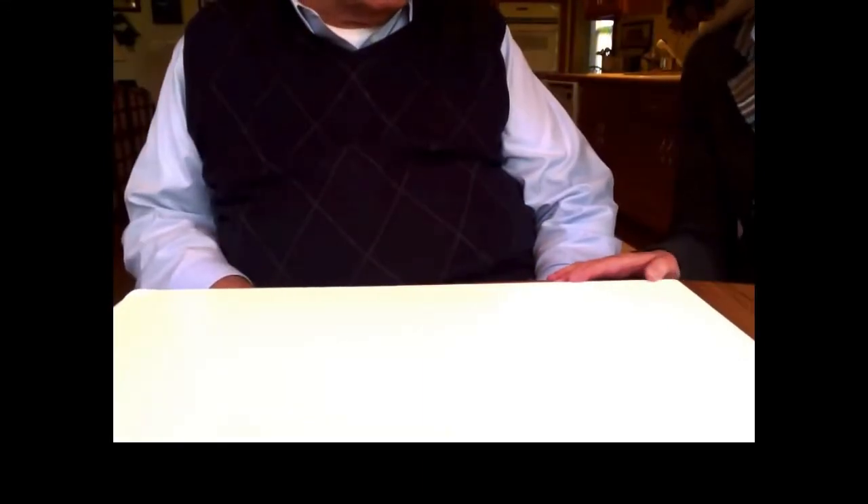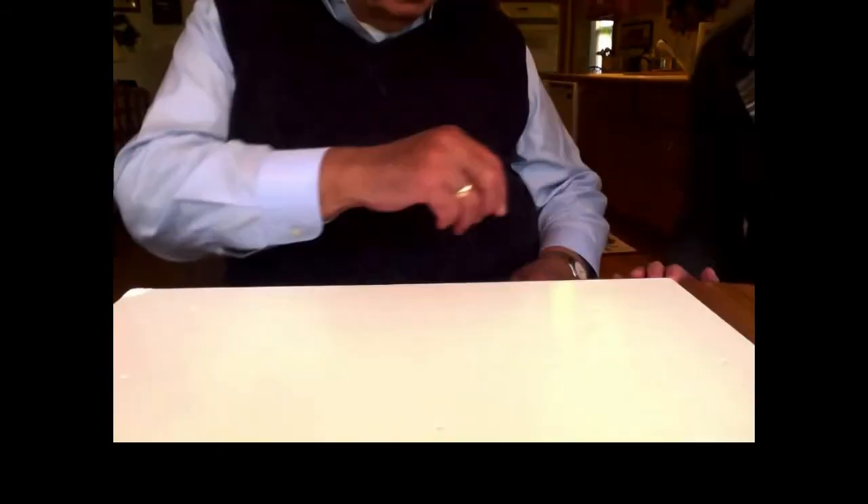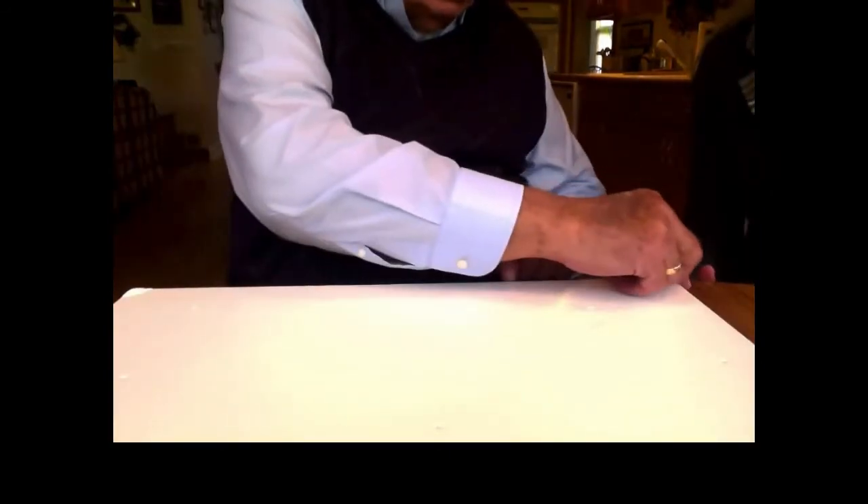Before we begin, I'd like you to take your hand and just trace around the rectangle so you get an idea of how big it is and where all the tees could be.